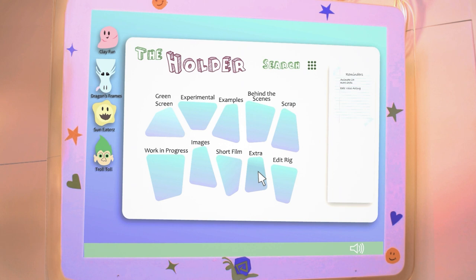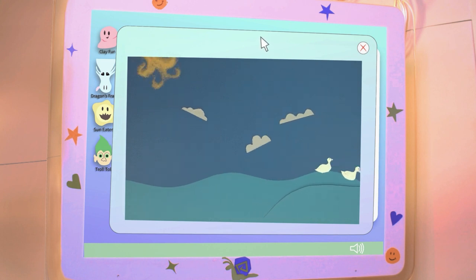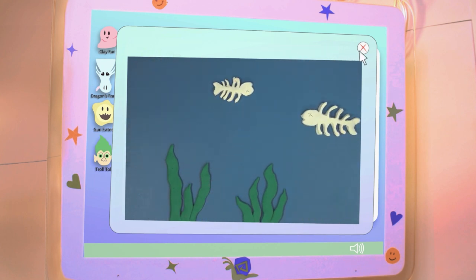Let me show you a couple more things before she gets back! These human animators can use anything they want to animate with — paper, sand, clay, even found objects from around your house! The sky's the limit!